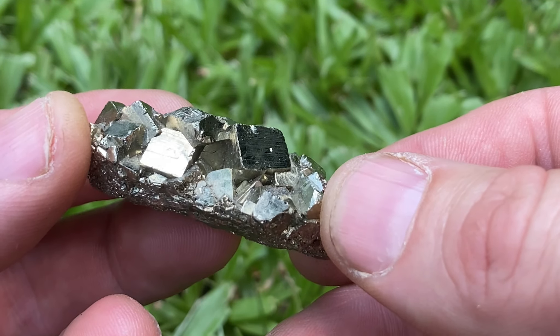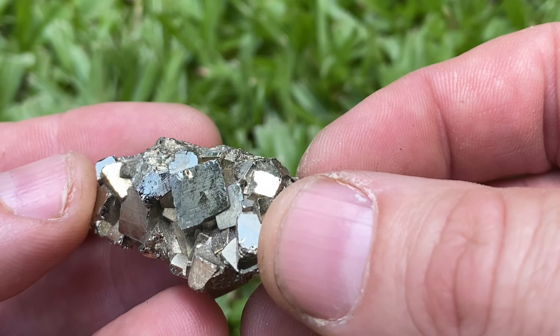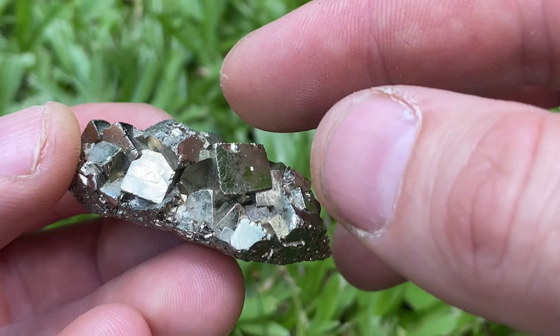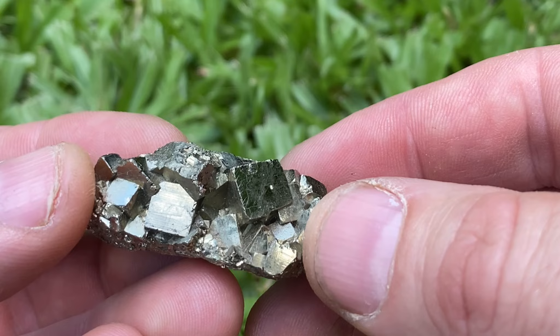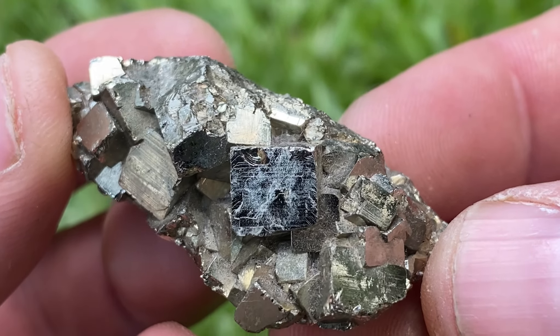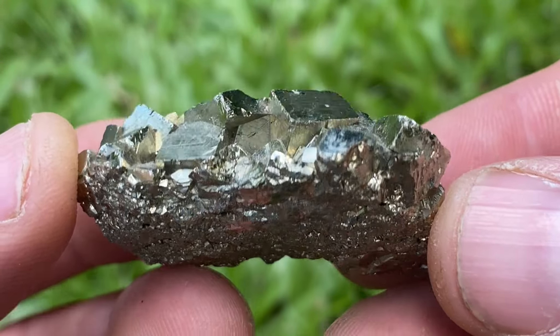Other similar stones: gold is typically a much darker yellow, and chalcopyrite is often found with pyrite but it tends to be more red in colour. So there you go — pyrite.